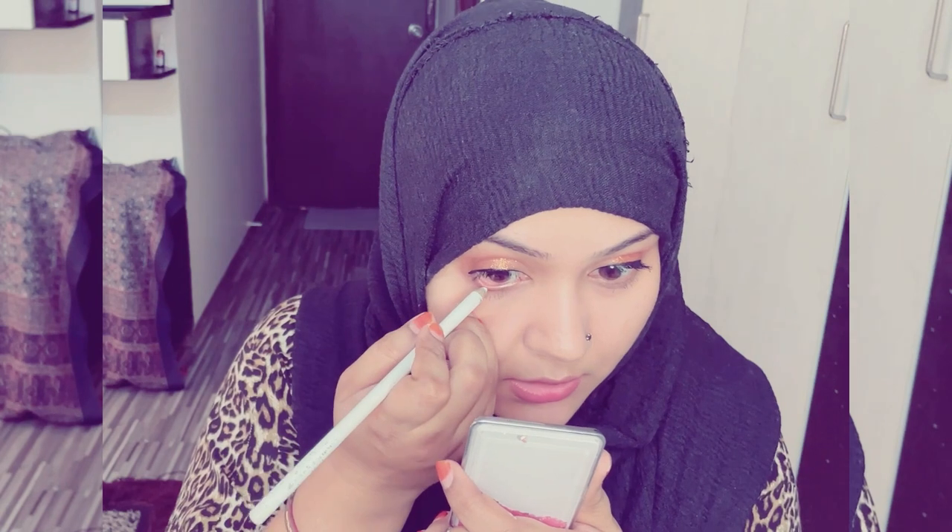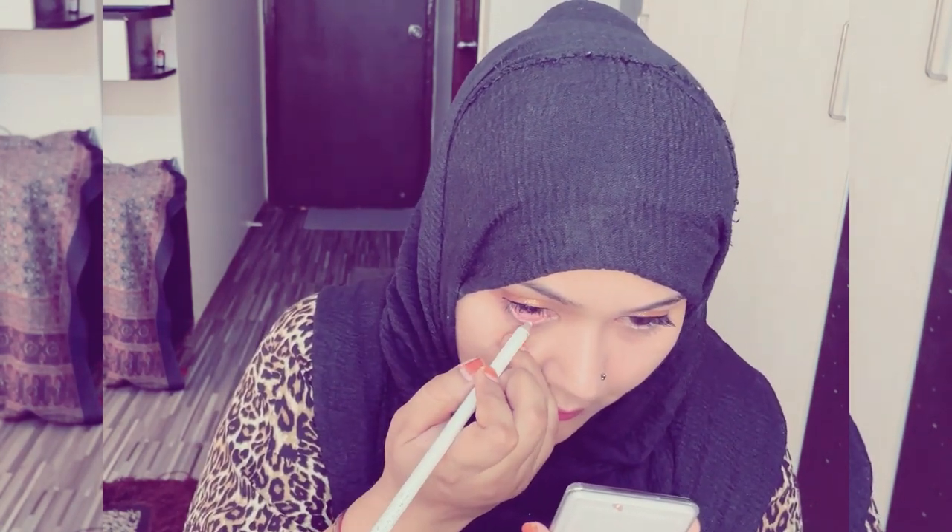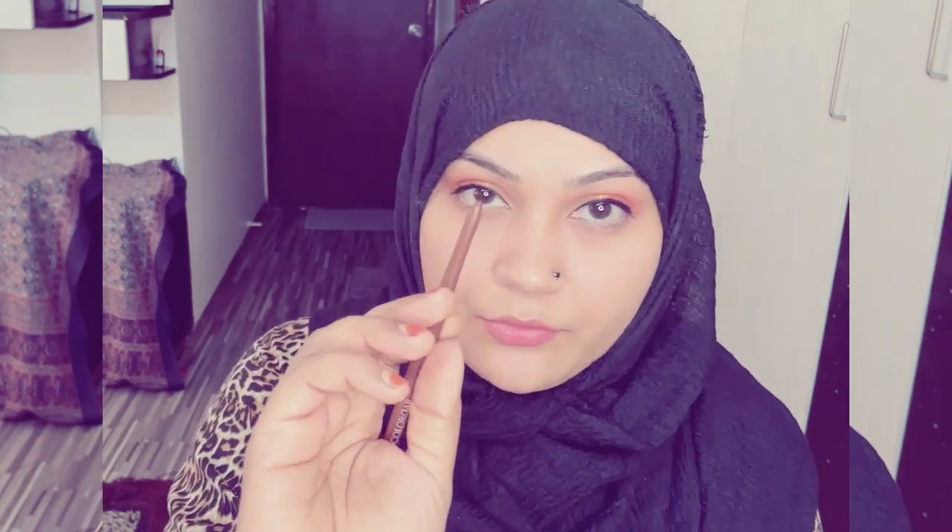I'm done with the eyeshadow, liners, and mascaras. The last eye step is white kajal underline. White kajal automatically enhances your eyes. I prefer white kajal but you can skip this part if you want. I'm also applying brown kajal.